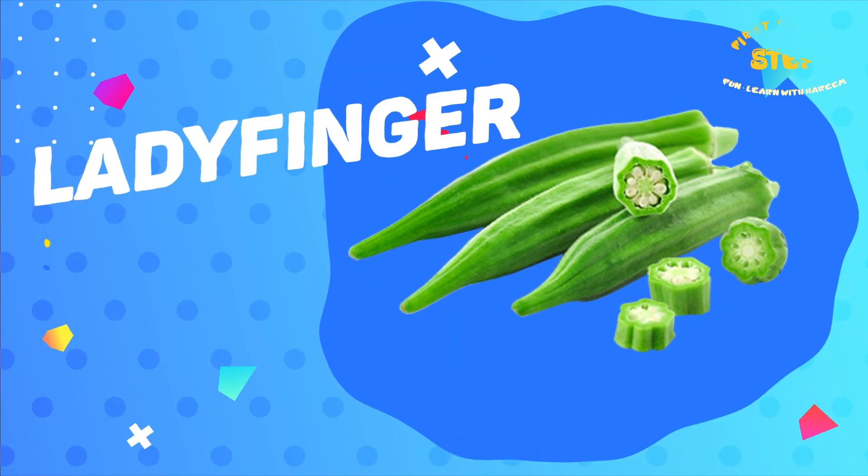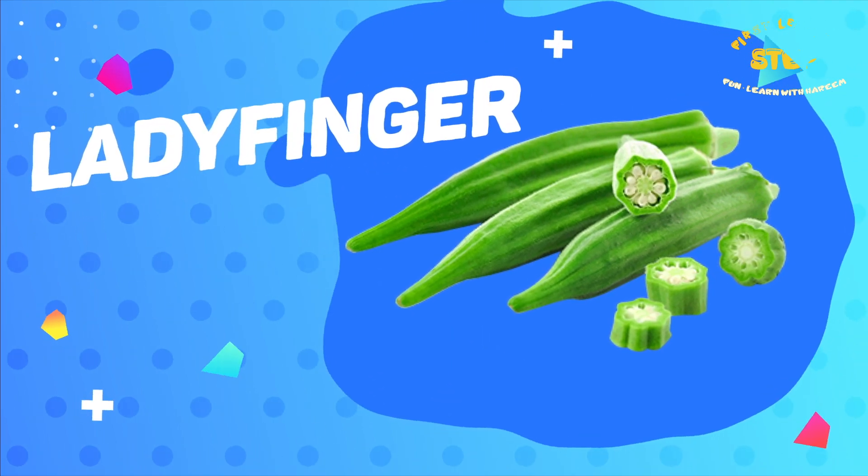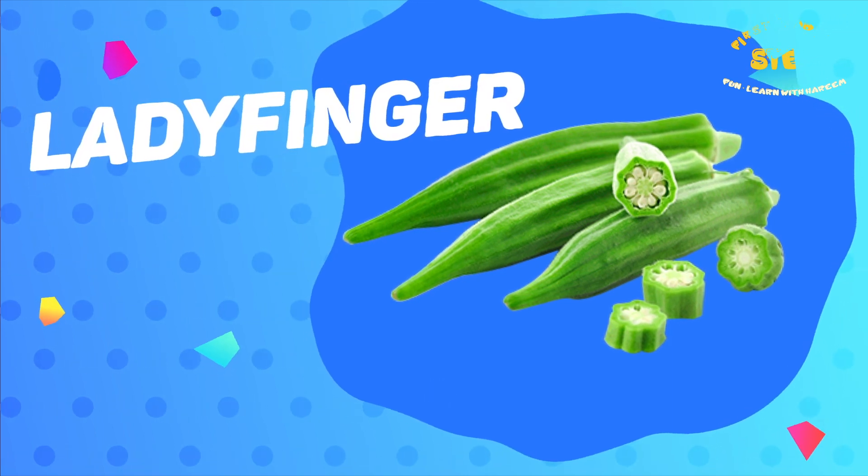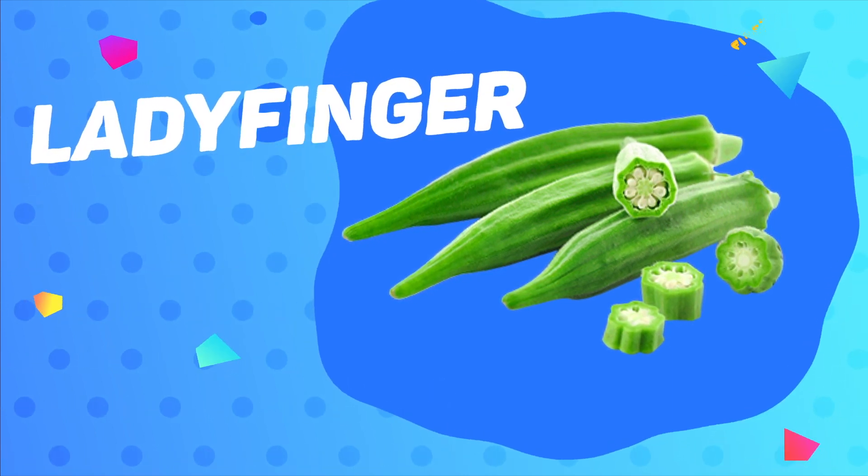Ladyfingers. This is a ladyfinger. Ladyfingers contain vitamin A and vitamin C with other antioxidants.